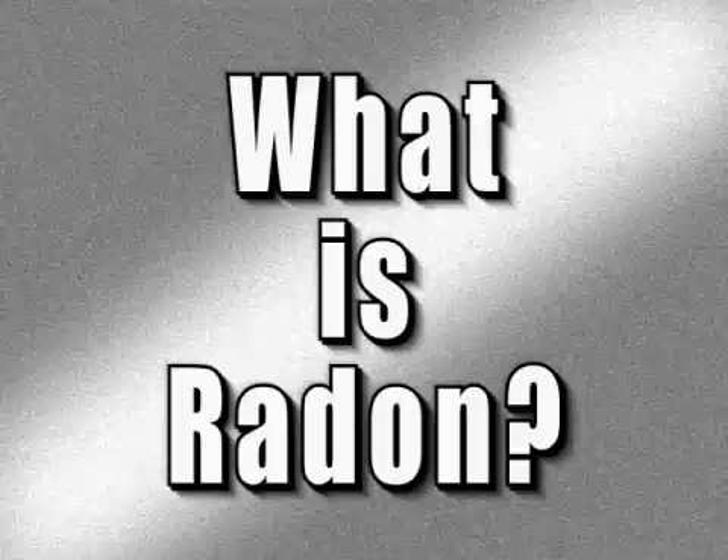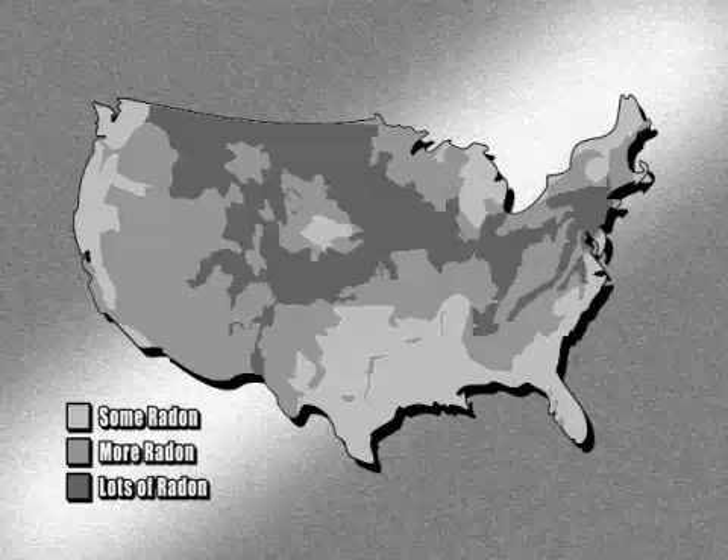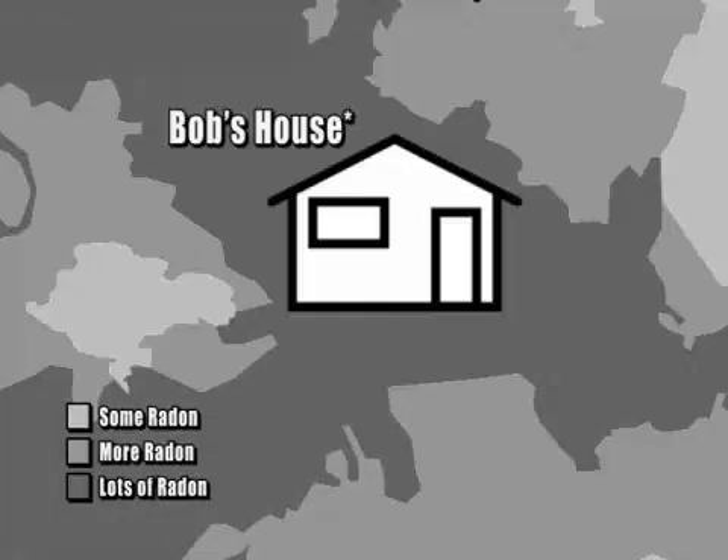But just what is radon? Radon is a cancer-causing radioactive gas that comes from the natural breakdown of uranium in soil, rock, and water. Radon occurs all over the United States, but some places are known to have naturally higher levels than others. Bob's house is in one of those areas.